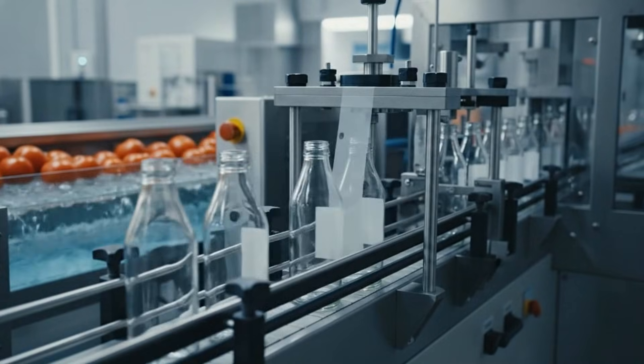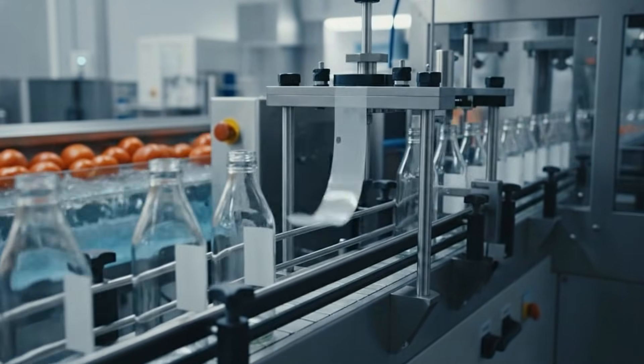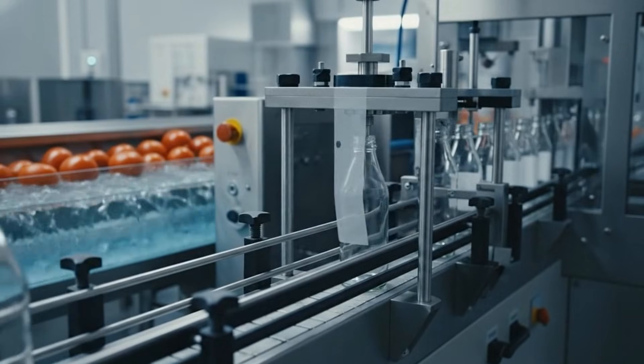In this state-of-the-art facility, precision labeling meets the freshest ingredients, ensuring quality control at every step.